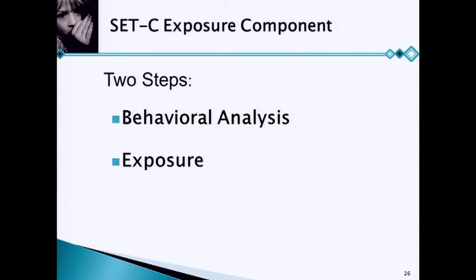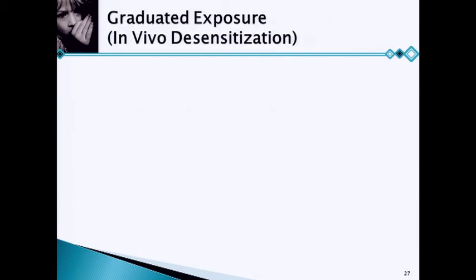When we're doing exposure, we think about two steps. First is a behavioral analysis — we want to make sure we know what it is they're afraid of. We can't just assume. Then the second step is to do the exposure.